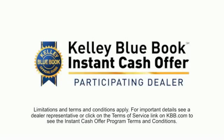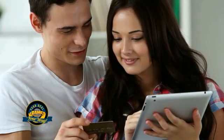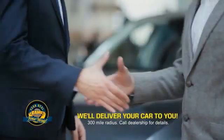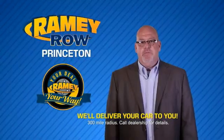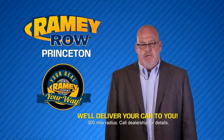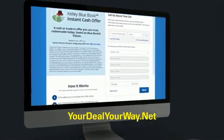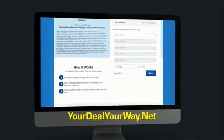Now you can shop online and do your deal your way — from shopping to valuing your trade and negotiating a price. You can do it all from home. Rainy is making your deal easier and giving you the most convenient car buying experience around. Most of our customers that start their deal online are in our showrooms less than an hour and on the road in no time. So check us out at yourdealyourway.net and find a new way to do the deal.